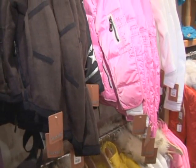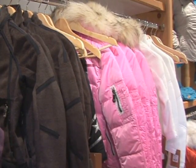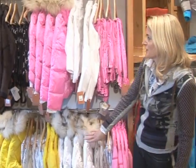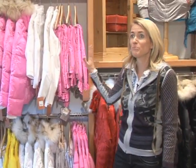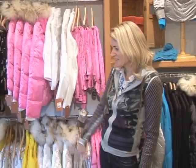We also carry the Jet Set collection for children, which is very interesting — a lot of mothers come in to buy for their children. This is actually the kids' collection right here, and you can see there are a lot of really bold, bright, progressive color stories going on with the yellows and the bright pinks.